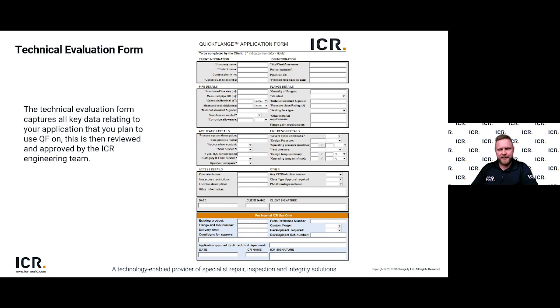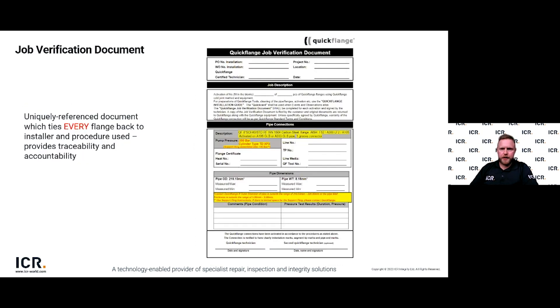We have dedicated technical sales and operations teams. Once the Quickflange connector has been technically reviewed and ordered, we move to the install stage using a document called the Job Verification Document, or JVD. This is a critical document containing details such as line ID, flange ID and tooling ID — ensuring the correct flange is installed at the correct location with the correct tooling. It also contains important details such as the activation pressure. The JVD is packed alongside the tooling and installation procedures so the installer has everything required for a successful install.